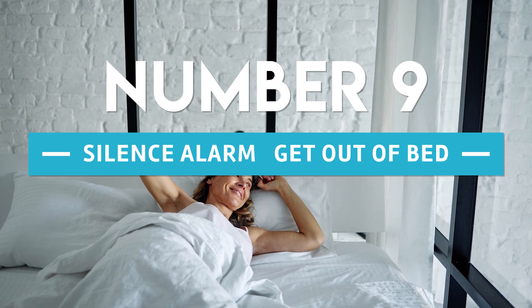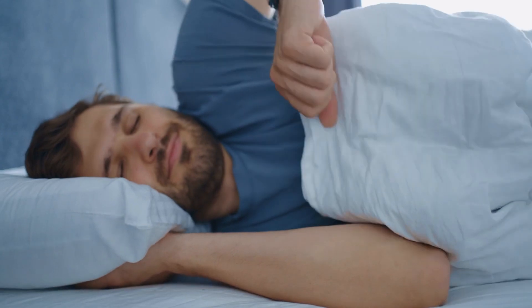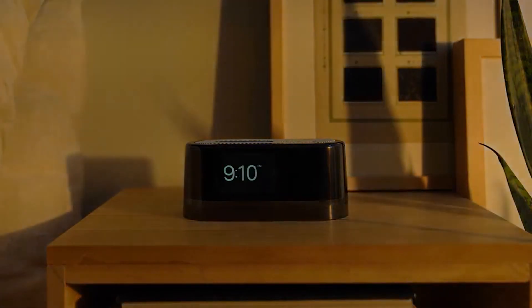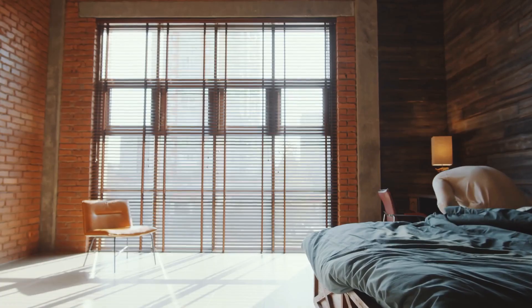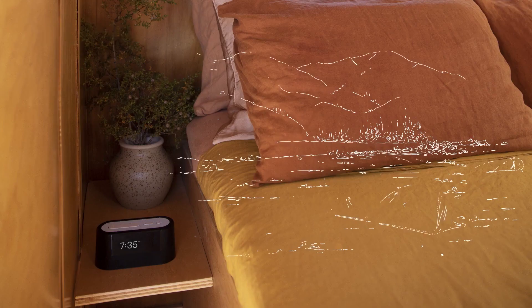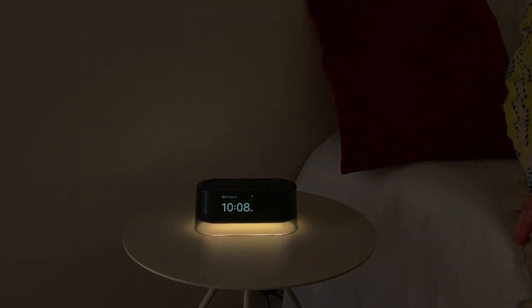Number 9: Silence Alarm — Get Out of Bed. We are particularly fond of this one. The morning wake-up alarm may be turned off by placing a motion sensor in the dressing area so that it detects specific types of movement. However, this does mean that the only way to mute the morning wake-up alarm is to get out of bed and go into the dressing room — which is, of course, the very purpose for which we have wake-up alarms in the first place. This is the one that might make you love to loathe it.